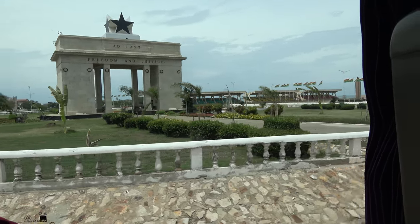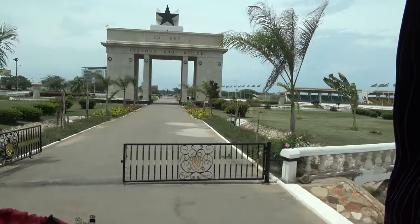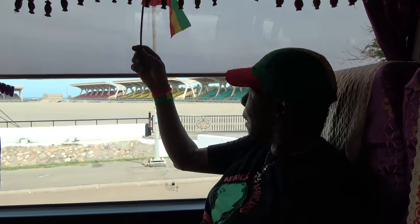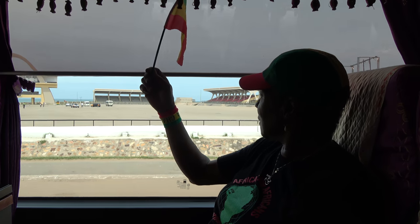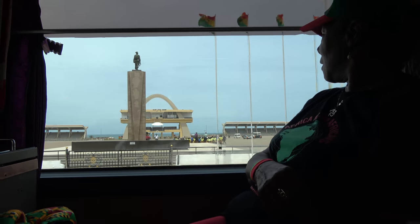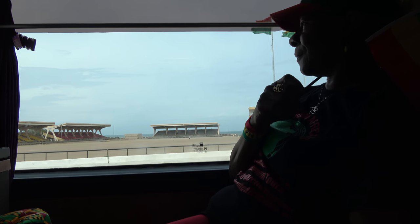Coming up on your right is the Independence Square, and this is where we celebrate our independence anniversary and other anniversaries. It will interest you to note that this is where the country hosted President Bill Clinton when he first came to Ghana. He was the first sitting president that ever visited Ghana. The rest of them visit Ghana when they are no longer in office.